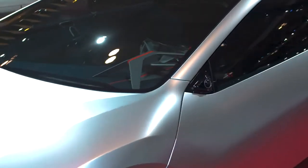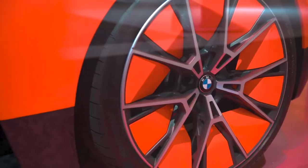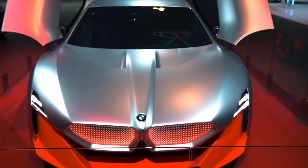The proportions of the car are pretty extreme. It has a very fluid roofline, it has a very wide track, it has very big tires and a great stance.